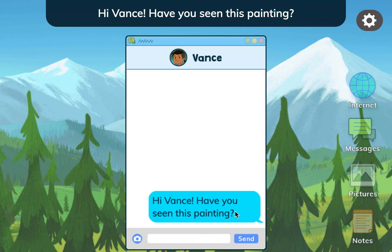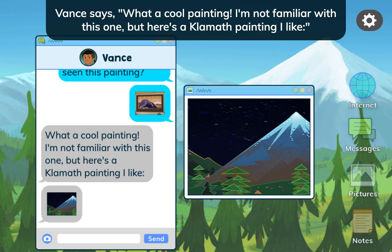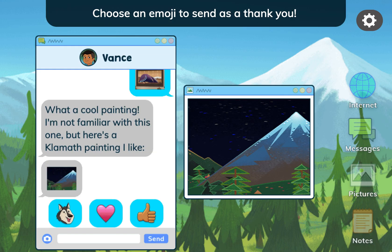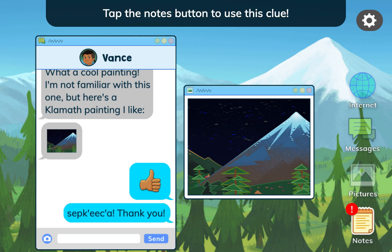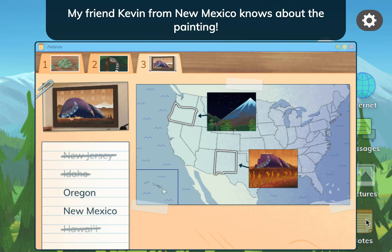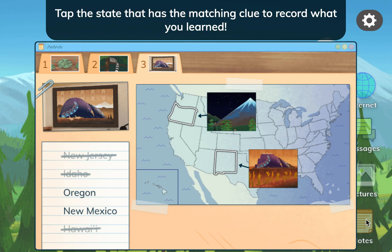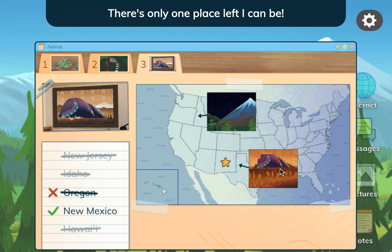Hi Vance! Have you seen this painting? Vance says: What a cool painting! I'm not familiar with this one. But here's a Klamath painting I like. Tap the notes button to use this clue. My friend Kevin from New Mexico knows about the painting. Tap the state that has the matching clue to record what you learned. There's only one place left I can be! I'm in New Mexico! Come find me!